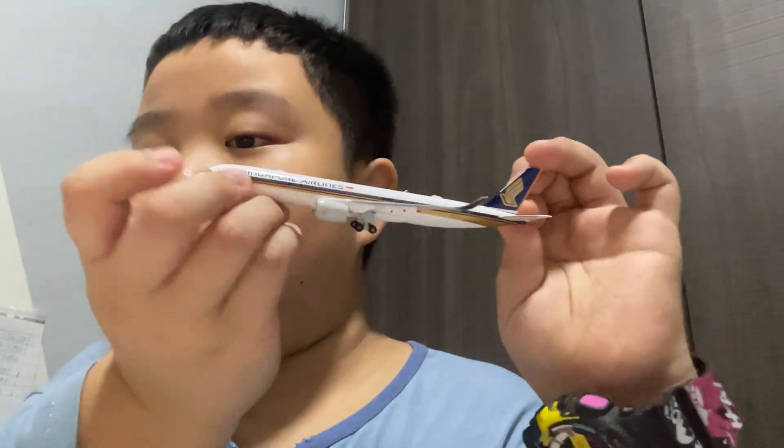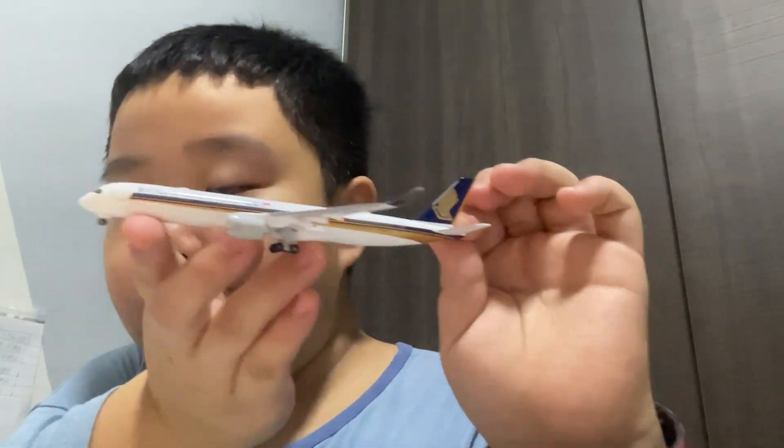Hello guys, welcome to my channel. Today we're going to be talking about the Singapore Airlines A350-900 ULR — Ultra Long Range. This aircraft can go up to 20 hours non-stop. This is the aircraft that will take you from New York to Singapore and Singapore to New York.